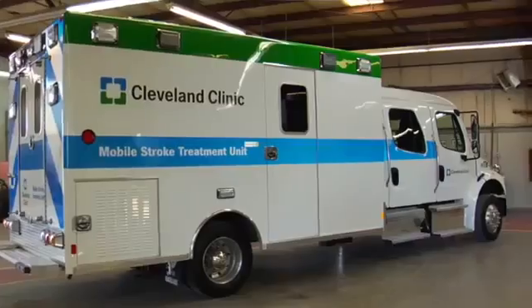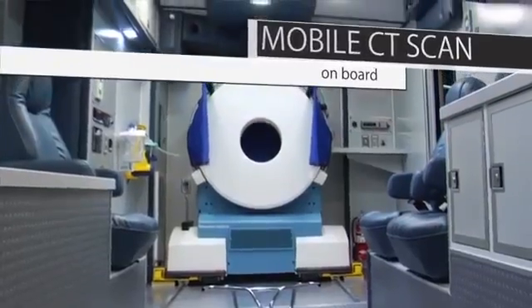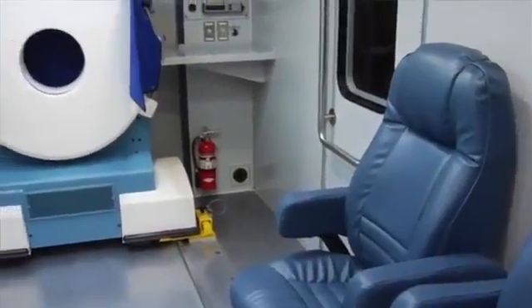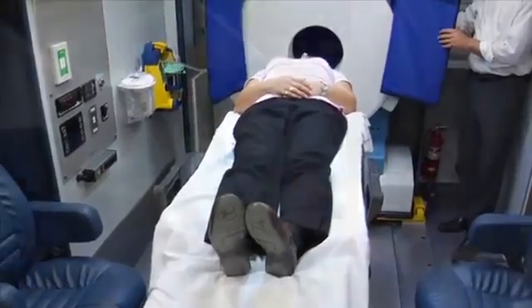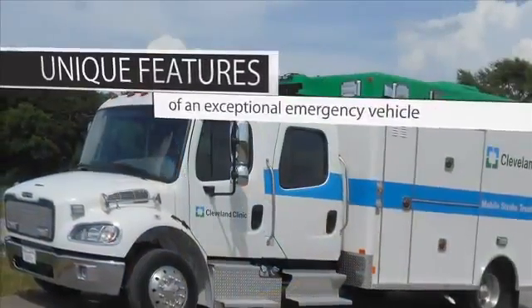Excellence Incorporated set out to design the most functional, efficient mobile stroke treatment unit available. Excellence engineered every portion of the vehicle to fit the needs of the Cleveland Clinic, their medical technicians, and patients. This video is intended to create awareness in the neurological industry of this new type of apparatus and focuses on the unique features that it offers.